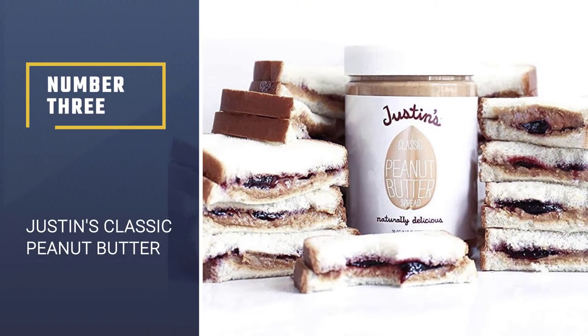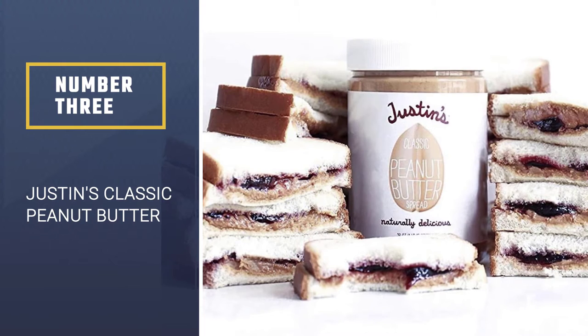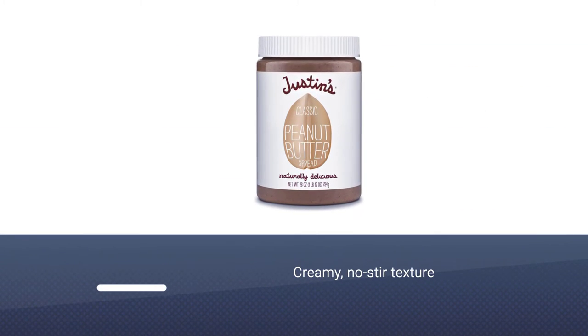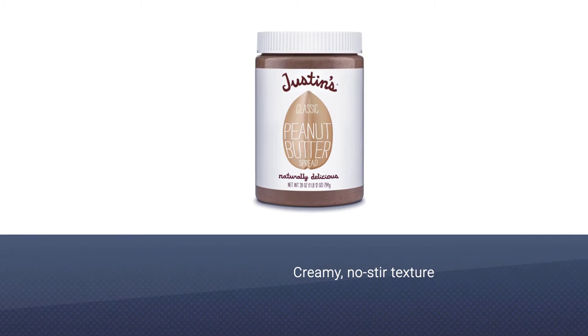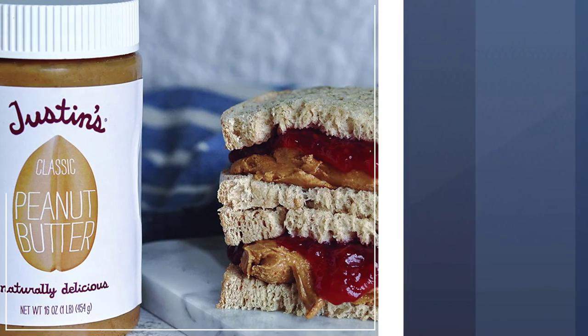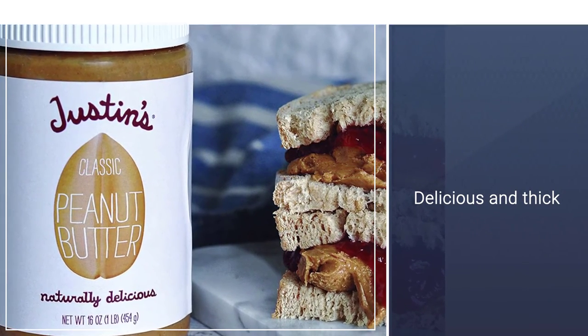Number 3: Justin's Classic Peanut Butter. This natural peanut butter uses palm oil to give the product a creamy, no-stir texture, without any oil separation. It's delicious and thick, but spreads easily onto whole grain toast, blends into smoothies, and mixes well into oatmeal or your favorite baking recipe.